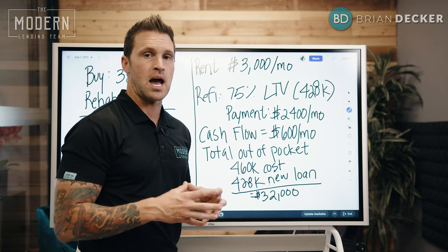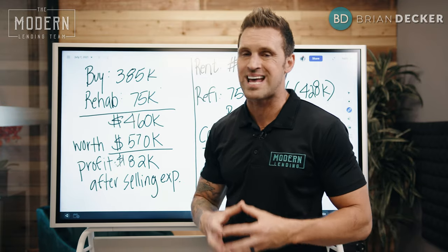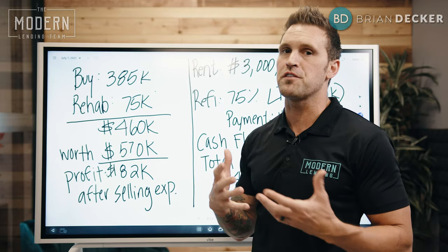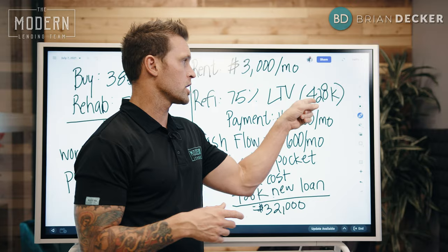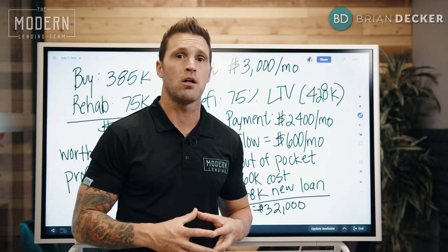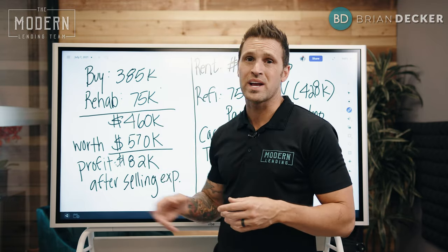I'm getting $1,500 a month in cash flow. The value of my property — that's $570,000 now — using an even 5% appreciation over the next five years alone, I'm looking at a house that is worth over $700,000. So should I have taken my $82,000 quick profit? Or take delayed gratification knowing very well in five years I'll be receiving $1,500 a month in passive income, I'll have an asset worth $700,000, and because my renter is paying down my mortgage, it'll be paid down to approximately $400,000 — giving me approximately $300,000 in equity.